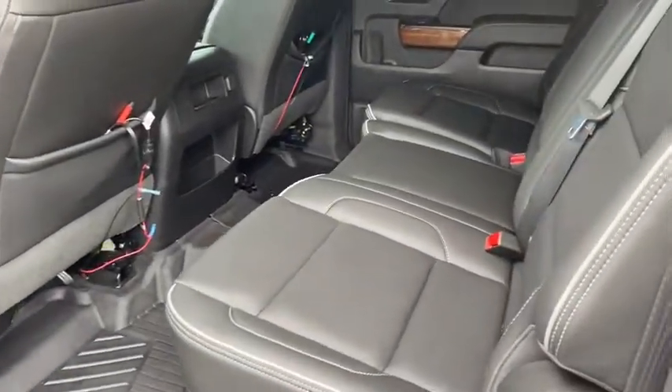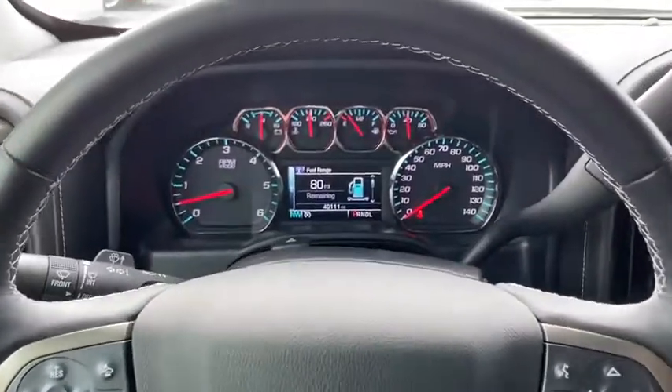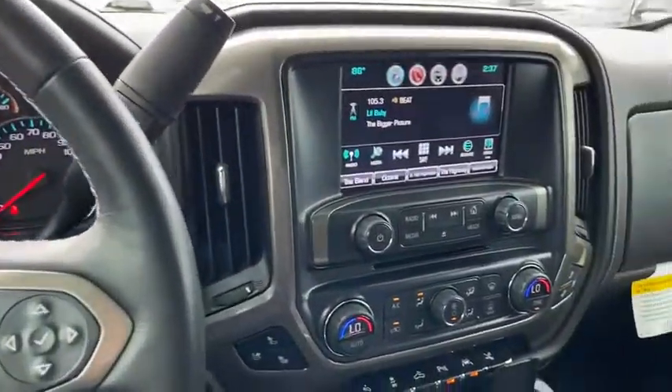Here are some of this vehicle's great options: Bose Sound System, Navigation System, Steering Wheel Audio Control, Power Passengers.